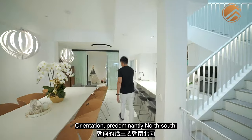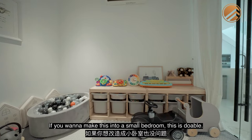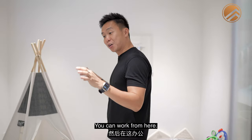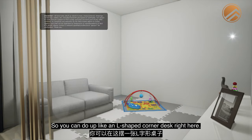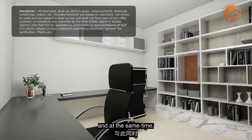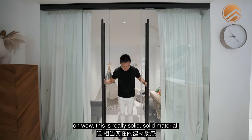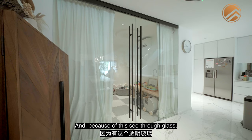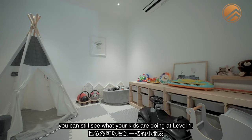Orientation is predominantly north-south. This current granny room has been converted into a kids' playroom. If you want to make this into a small bedroom, it's doable - it has its own AC. It can also be a room where you put in a study desk and work from here. I'd suggest an L-shaped corner desk so you and your spouse can each take one side. And because of the see-through glass right here, even if you close it up with AC running, you can still see what your kids are doing at level one.